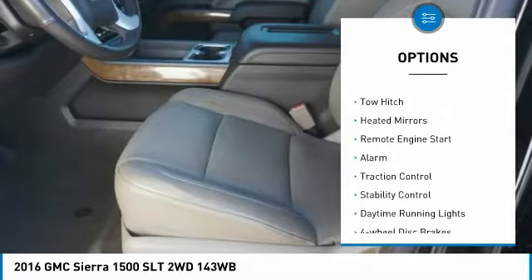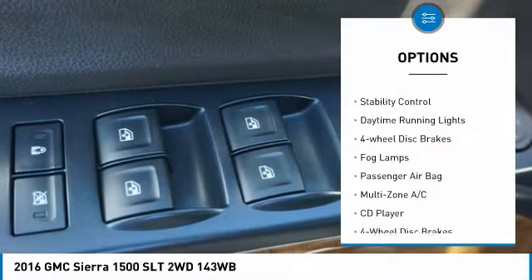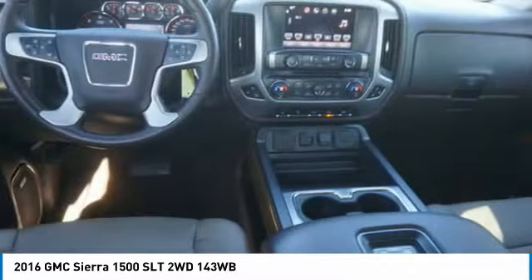Tire pressure monitor. Tow hitch. Heated mirrors. Remote engine start. Alarm. Traction control. Stability control. Daytime running lights. Four wheel disc brakes. Fog lamps.